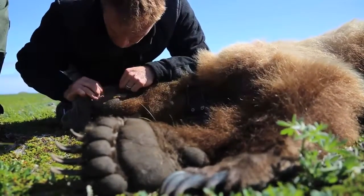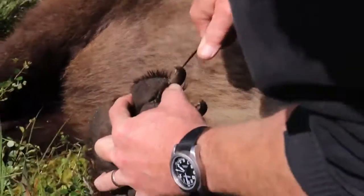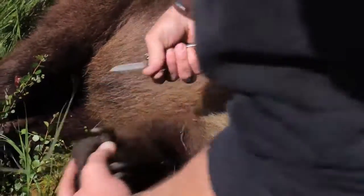If you take a length of a claw or a length of hair, the part that's furthest away from the bear is, in essence, the oldest. And as you move closer to the animal, you're getting a more near-term dietary signature. So you can kind of look at diet through time.